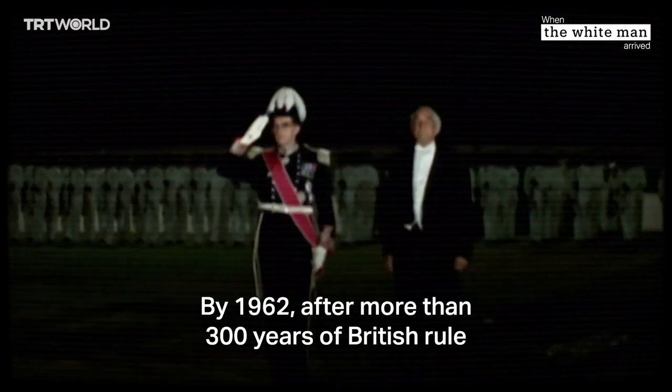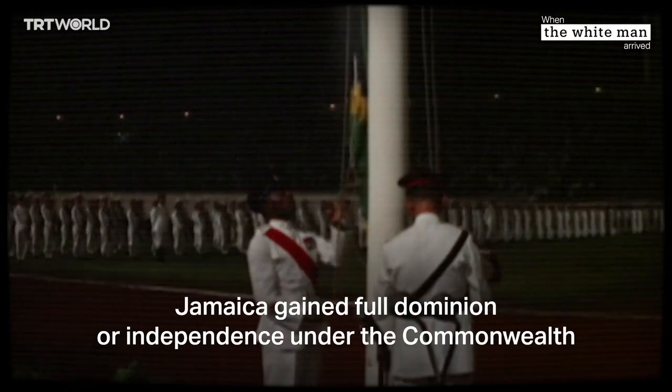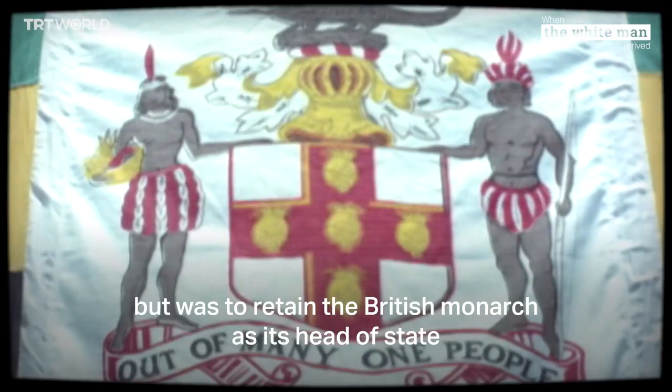By 1962, after more than 300 years of British rule, Jamaica gained full dominion and independence under the Commonwealth. The country set its own constitution but was to retain the British monarch as its head of state.